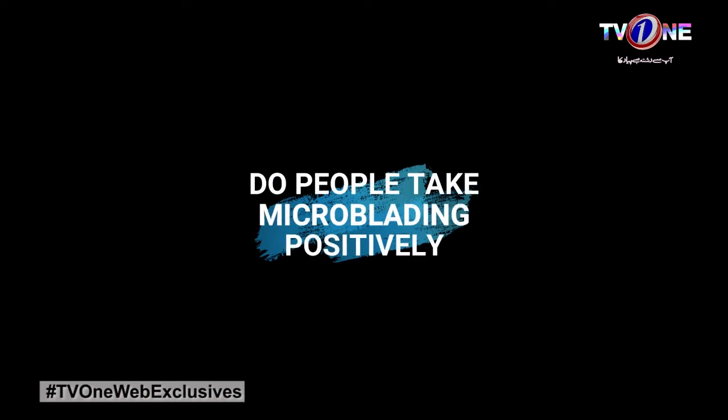Nowadays it's more popular in Karachi and in Pakistan in general. For those who know what the treatment is, they love microblading because it's semi-permanent and it looks very natural because it mimics the real hair of the eyebrows. A lot of clients choose this option, especially busy moms who don't have time to put on makeup every day.